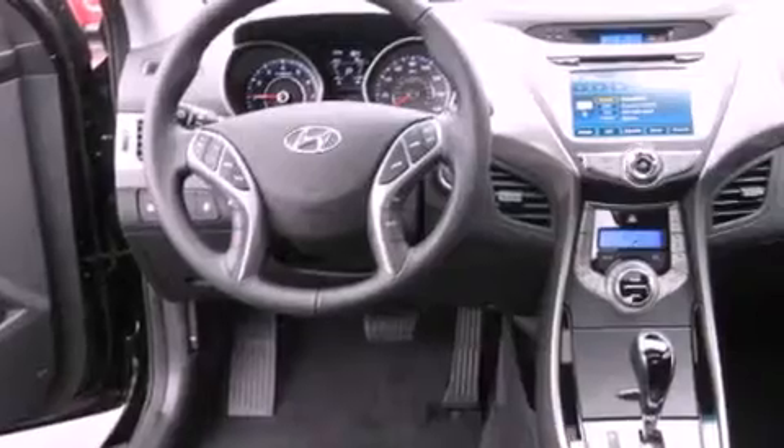An illuminated driver's side vanity mirror, fog lamps, an anti-lock braking system, and heated side view mirrors.